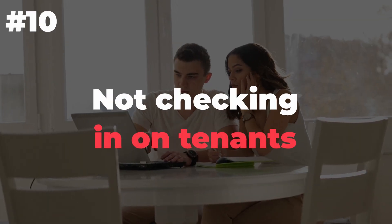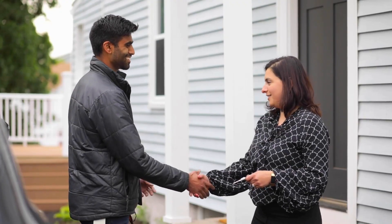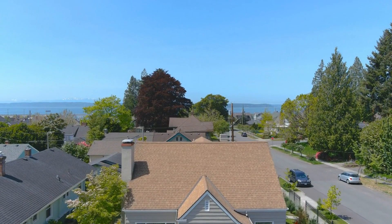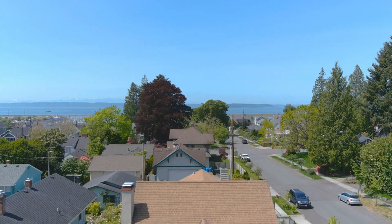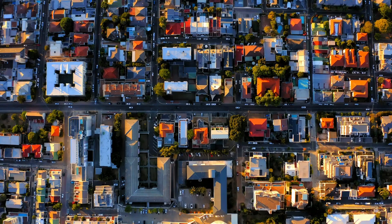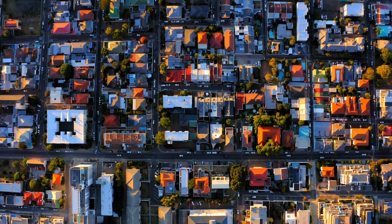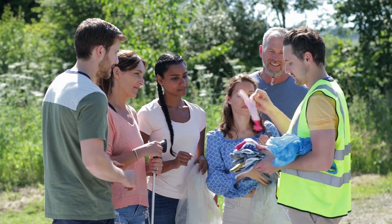Number 10: Not checking in on tenants. Landlords are busy people — they have a lot of people to talk to, a lot of things to do, and plenty of potential problems to deal with. When it comes time to check in on your tenants, it can feel like one more thing on a growing list. But it's also one more thing you could be doing wrong if you don't do it at all. The best way to do this is by having an open line of communication with your tenants so they'll feel comfortable talking with you if something comes up.